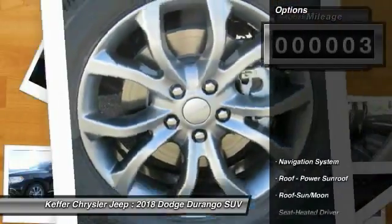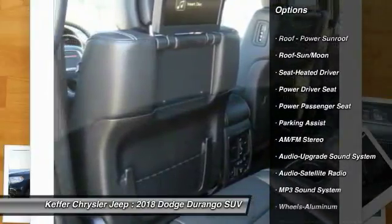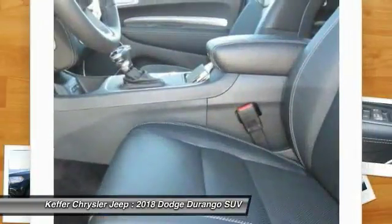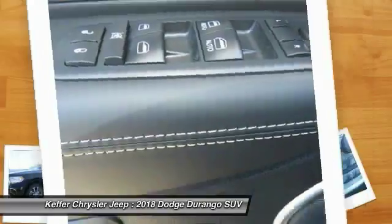Here are some of this vehicle's great options: power passenger seat, navigation system, quad seating, traction control, anti-lock braking system, air conditioning, moonroof, Bluetooth wireless data link for hands-free phone, power steering, and HomeLink garage door opener.